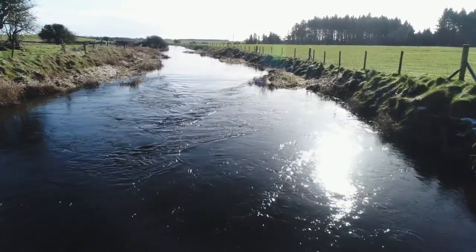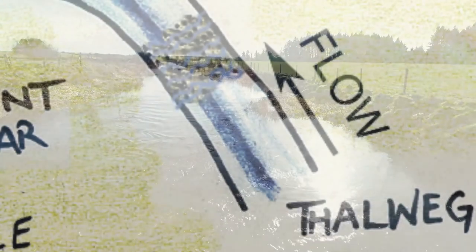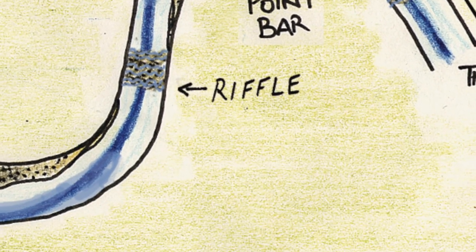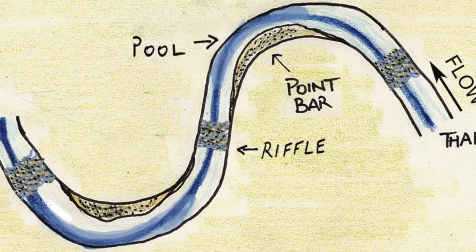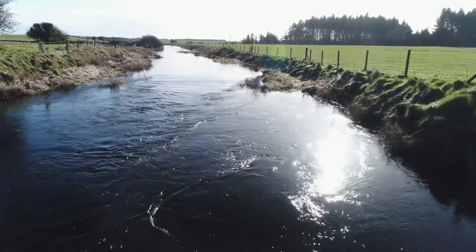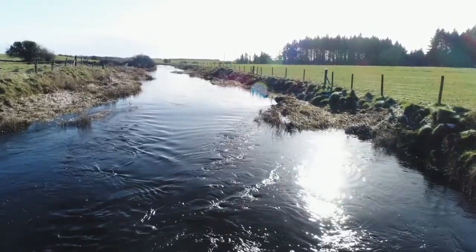All natural, undisturbed meandering channels will feature a thalweg. A thalweg is essentially a deep line of flow, illustrated here in blue, which meanders over and back across the channel as we move downstream. It breaks down temporarily at riffle points, reforming again as the channel enters its next meander bend. It is an ever-present, natural feature of all undisturbed channels and should always be recreated when removed. A thalweg cannot be seen clearly in natural rivers, except in extreme drought conditions when the internal flow will only be sufficient to fill the thalweg.